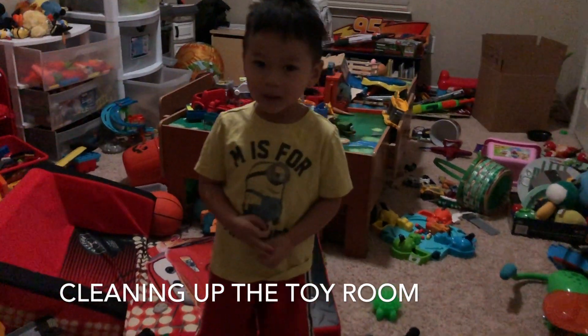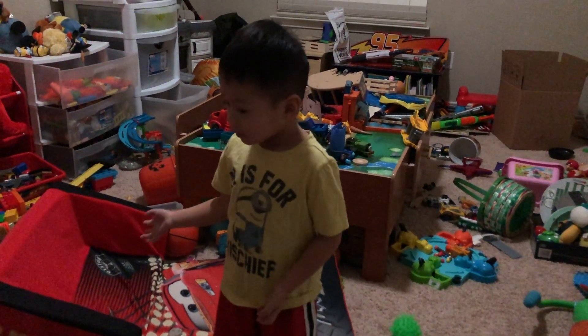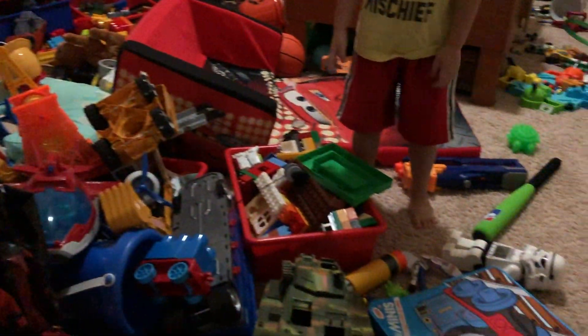Hi Aaron! What are you doing? Oh man, is this your playroom? It's so messy! Oh wow, you have so many toys!